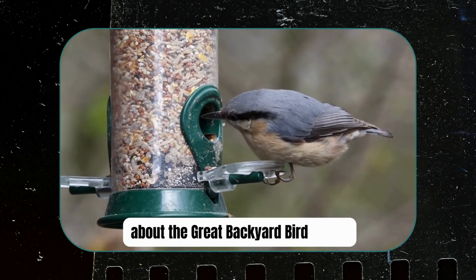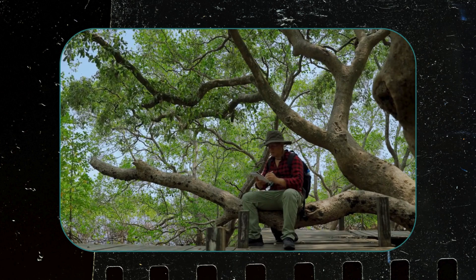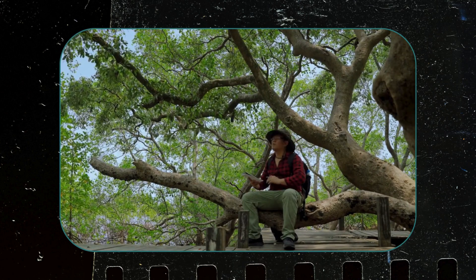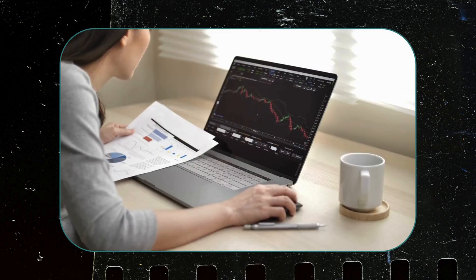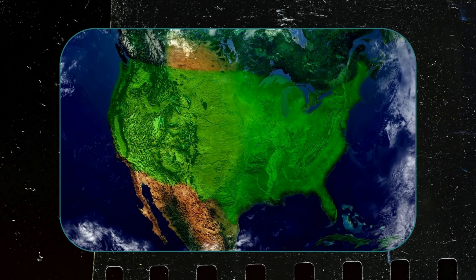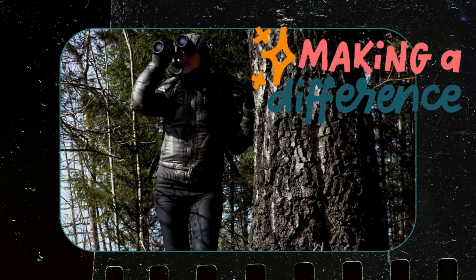Here's everything you need to know about the Great Backyard Bird Count, also known as the GBBC. Why is the bird count so important? It's about helping scientists better understand and protect birds around the world. The long-term data set generated from this effort helps scientists monitor the abundance and distribution of bird species, including changes from habitat, disease, and climate. Our bird watching hobby and adventures can make a real difference in conservation efforts.